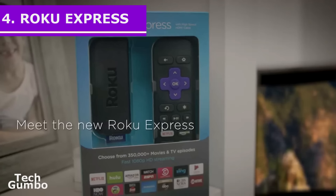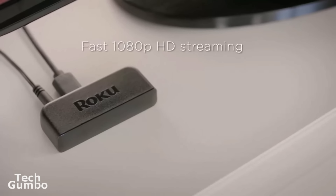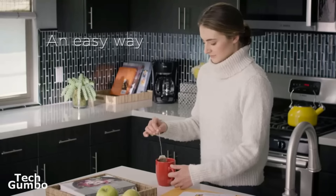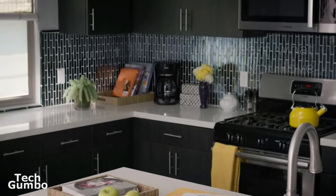Just like the other Rokus, this little stick has access to more than 3500 channels and apps. It streams in 1080p HD and also comes with an easy to use remote, unlike the Chromecast.